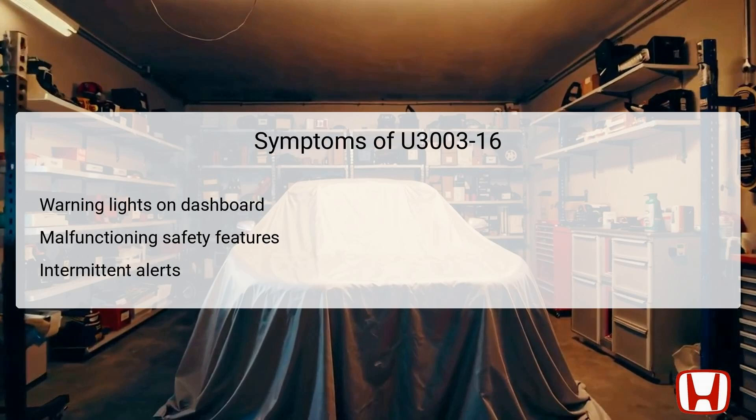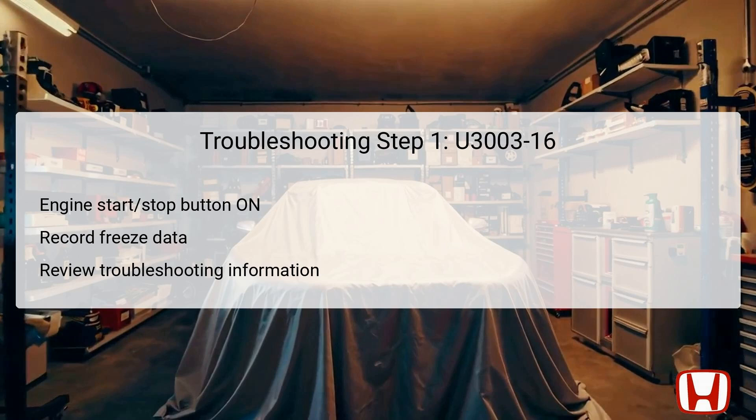When DTC U3003 is triggered, several symptoms may become evident. One of the most immediate indicators is the presence of warning lights on the dashboard, signaling a deeper issue with the vehicle's electronic systems. Owners may notice malfunctions in critical safety features, such as the FCW and LDW systems, which could fail to activate when needed. Additionally, the system may produce intermittent alerts, leading to confusion or delayed responsiveness. These symptoms not only affect driver confidence, but could potentially pose safety risks while operating the vehicle. Thus, timely recognition and resolution of this DTC are essential for restoring normal vehicle operations and ensuring the safety features function as intended.